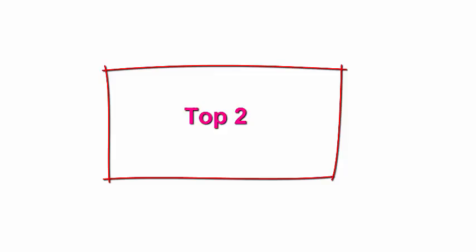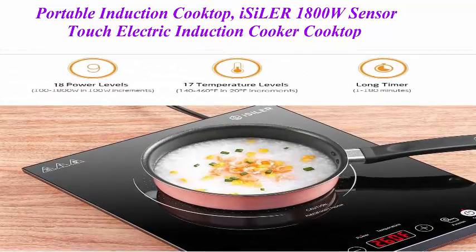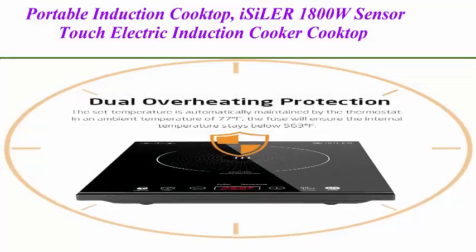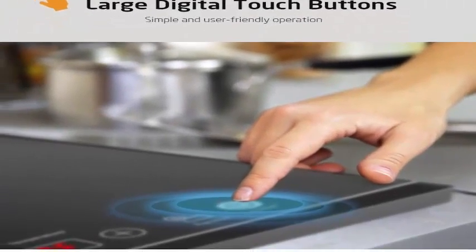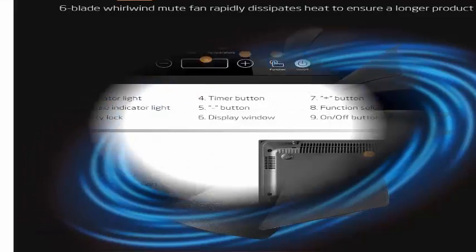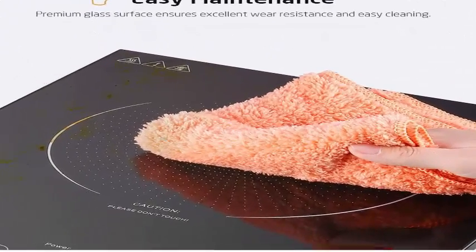Top 2: Portable Induction Cooktop ICLE-R 1800W Sensor Touch Electric Induction Cooker Cooktop with Kids Safety Lock, 18 Power and 17 Temperature Setting Counter Top Burner with Timer. 18 Power Levels — quickly choose your desired power from 100W to 1800W in 100W increments, with long press for 300W. 1800W power to meet your various cooking needs.